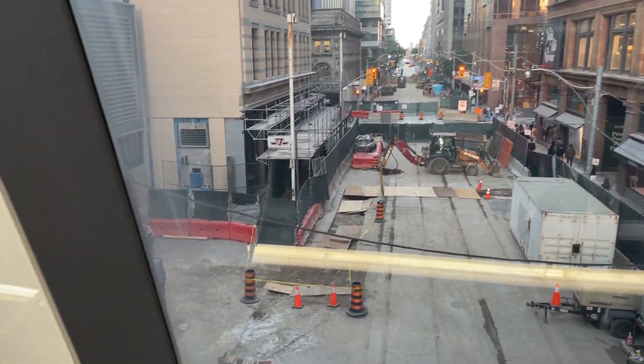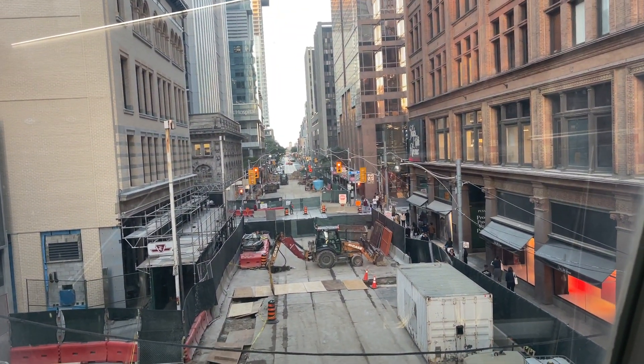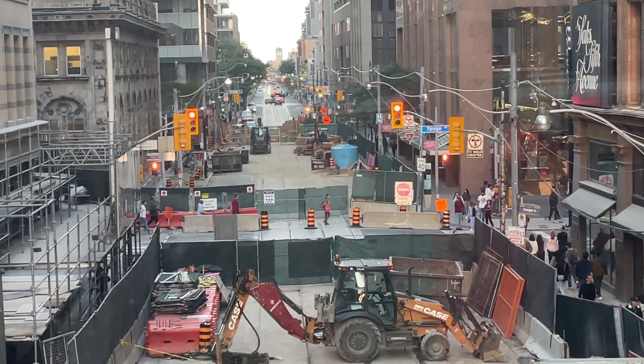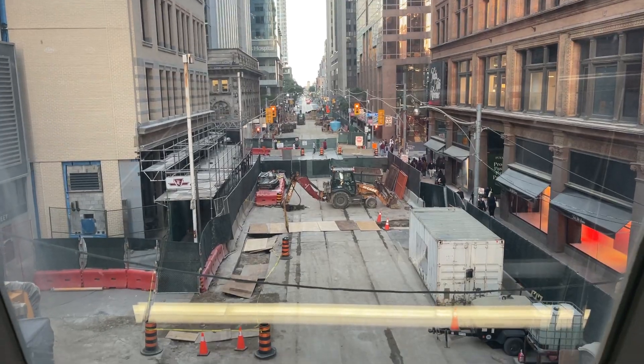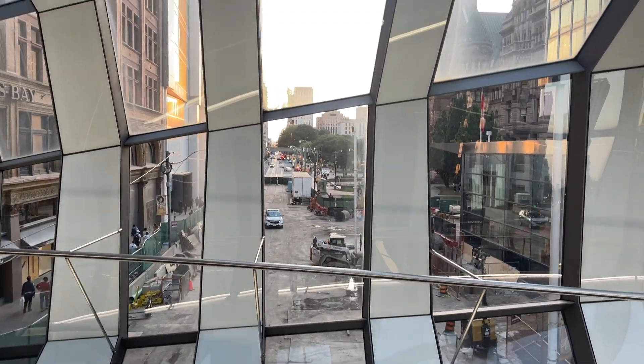This is usually a busy little intersection, as we all know. It's quieter than it would normally be, but once the subway line is also going through here, it will be something.